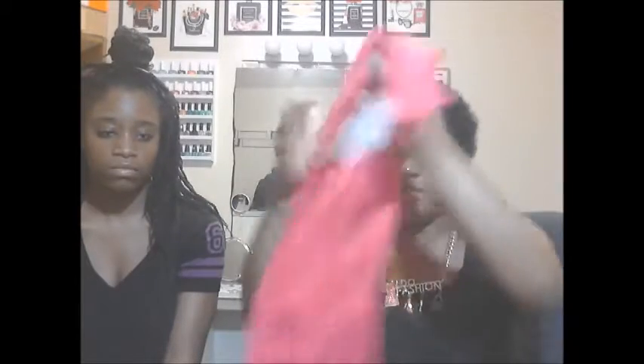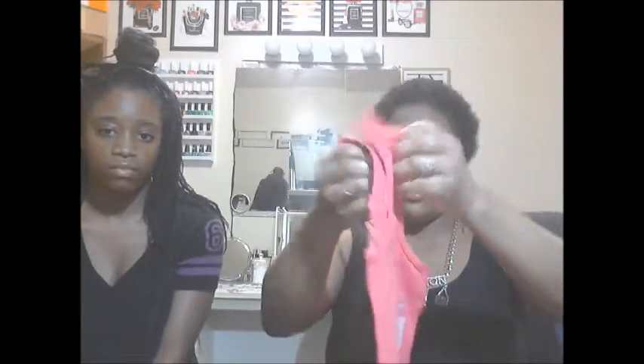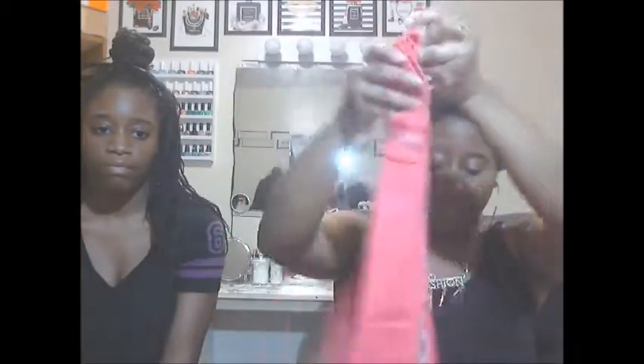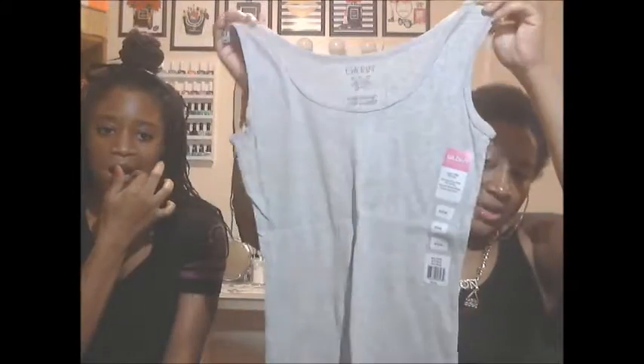Next are these two shirts, y'all. They got some shirts in there — they got the ones with the sleeves and then they have the wife-beater type ones right here. I just grabbed two of those: a pink one and a gray one. They did have white too, but I hate wearing white for real — it just gets dirty too quick for me. So we're going to move on to the next bag.